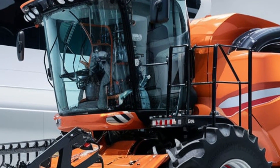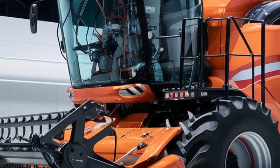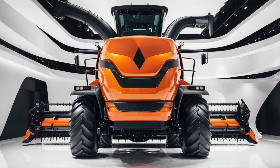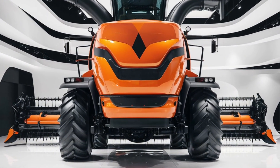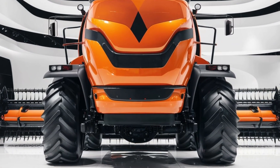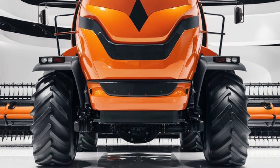On uneven terrains, the 2025 Allis-Chalmers combine truly shines. It features an advanced suspension system absorbing shocks and ensuring a smooth ride. Paired with all-terrain tires, this combine is built to maintain stability and control whether you're on wet, dry, or rough ground.